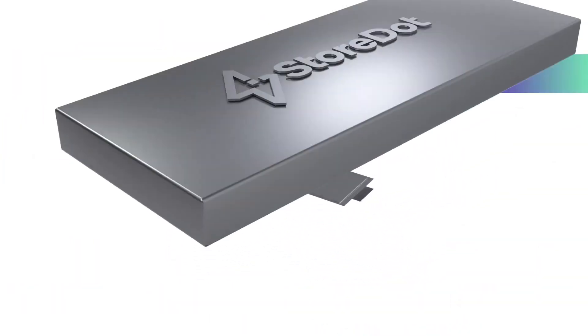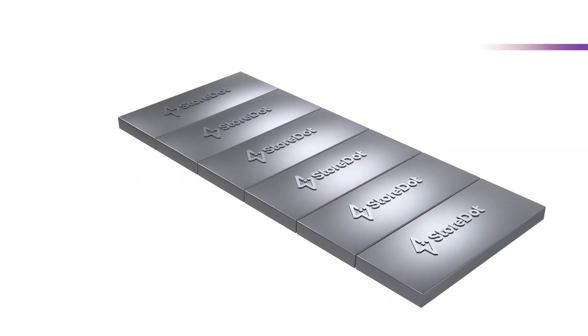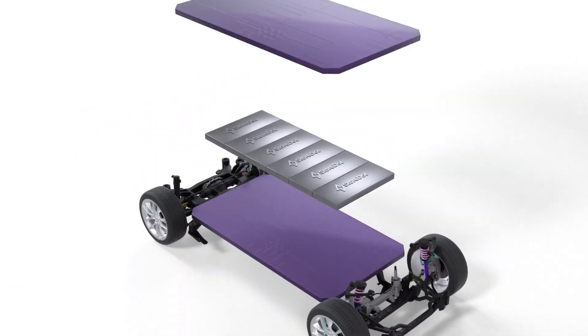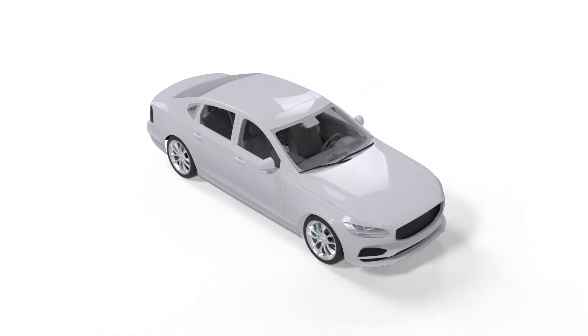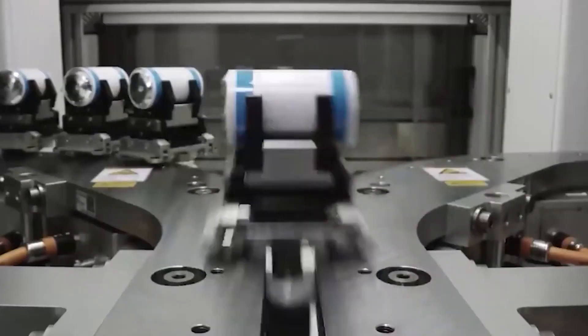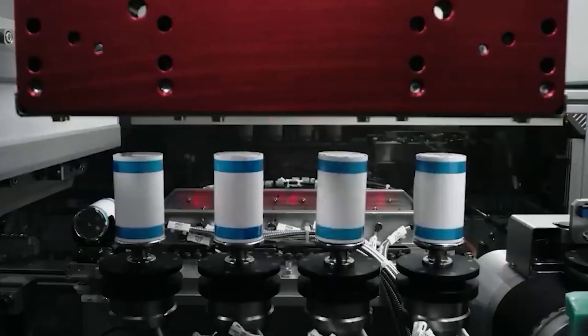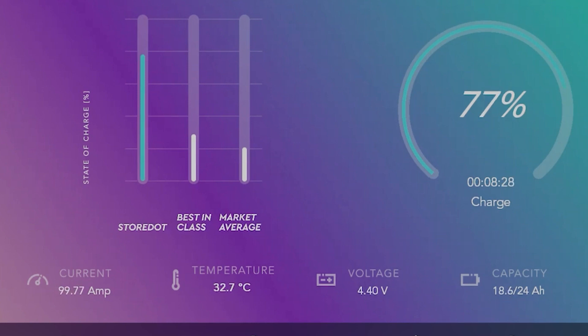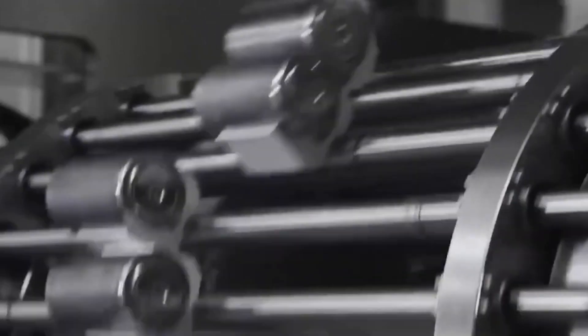Energy density means how much energy can be stored per kilogram of battery. Cars with low energy density have a lower range and therefore need more batteries to compensate — a negative loop, because more batteries mean more weight, which in turn reduces range and handling capabilities. For comparison, the Tesla 4680 cells used in the Model Y are estimated to have an energy density of 272 watt-hours per kilogram, while the new StoreDot batteries have an energy density of 300 watt-hours per kilogram.